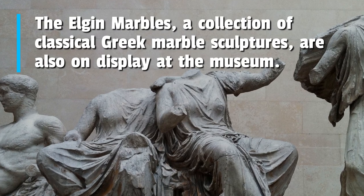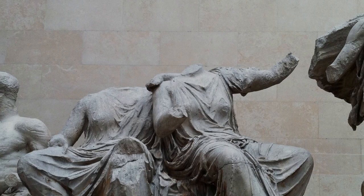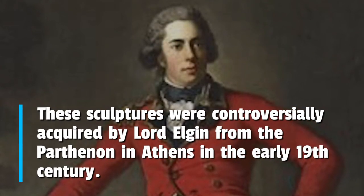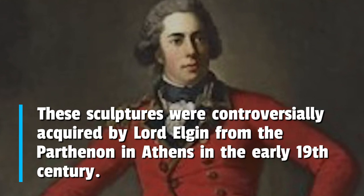The Elgin Marbles, a collection of classical Greek marble sculptures, are also on display at the museum. These sculptures were controversially acquired by Lord Elgin from the Parthenon in Athens in the early 19th century.